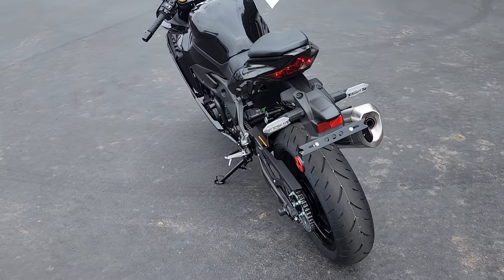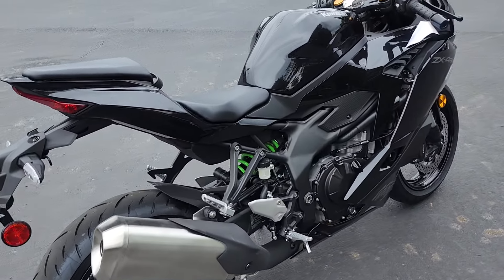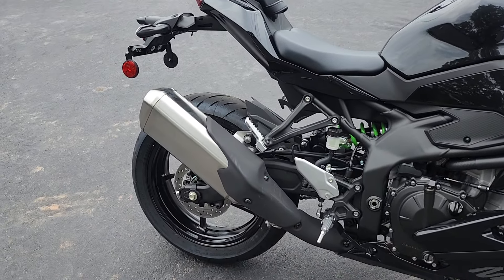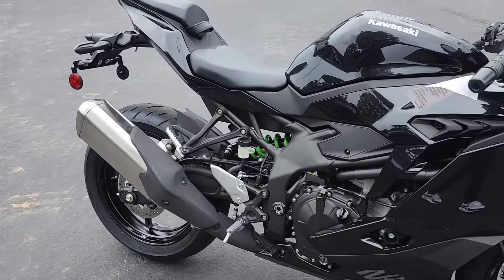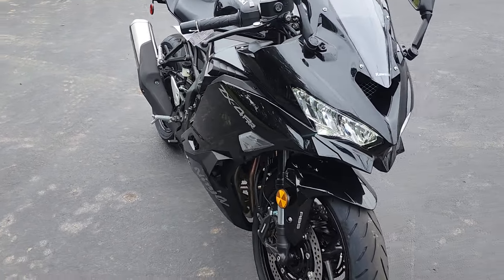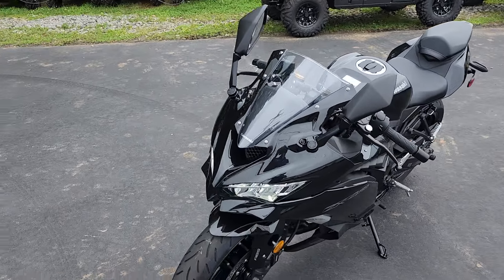Let's get to the specs on this. Looking at a six-speed, chain-driven, 399cc, liquid-cooled, four-stroke inline four-cylinder. It has a 31.5-inch seat height, a 414-pound curb weight, and it has a four-gallon tank.